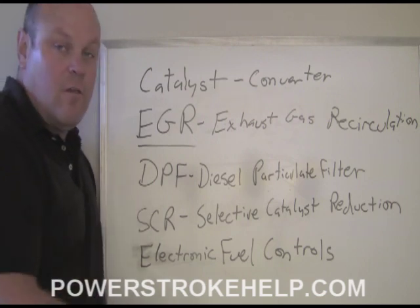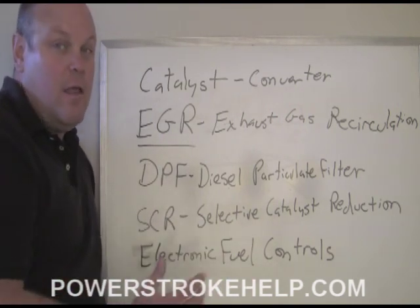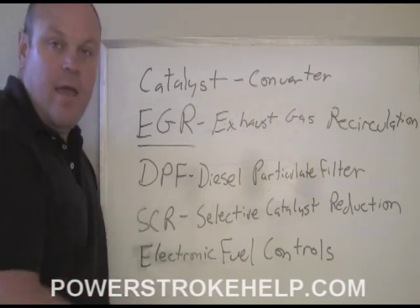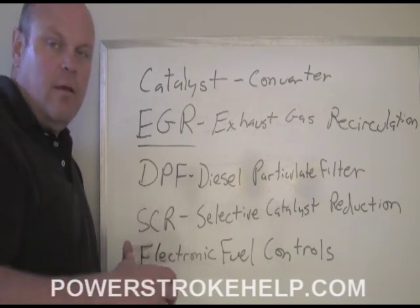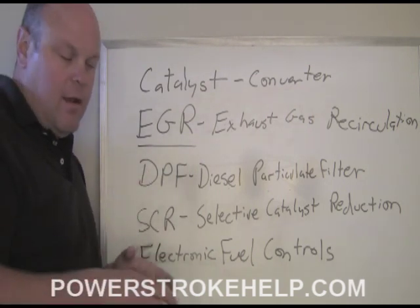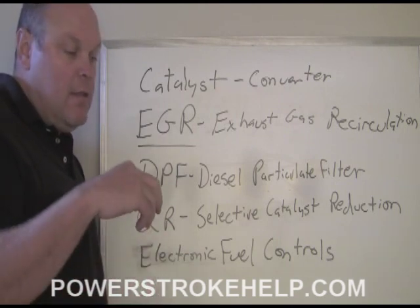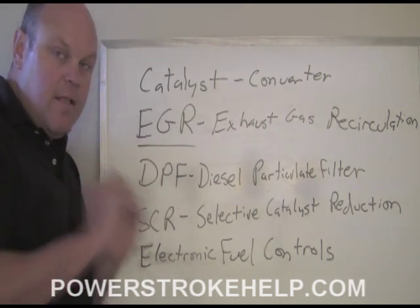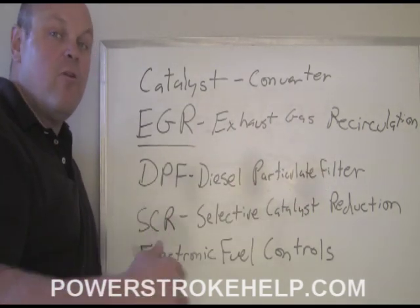The DPF was even more sinister in the way it would destroy an engine. The way DPF works is it's designed to take carbon — the black soot that comes out of a diesel tailpipe — and convert it into ash. There's a can back there that catches all of the black sooty carbon, and then it goes into a regeneration mode where it heats up the sooty carbon, turns it into ash, and blows the ash out of the tailpipe. The problem is the manner in which they would go about heating it up.